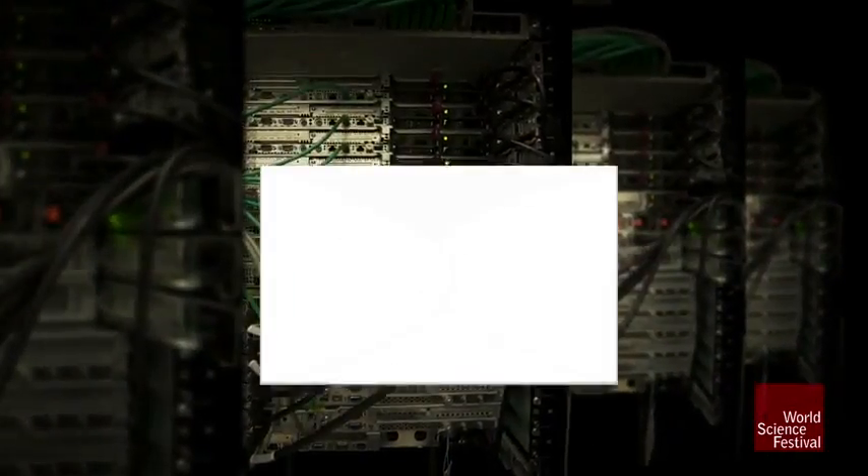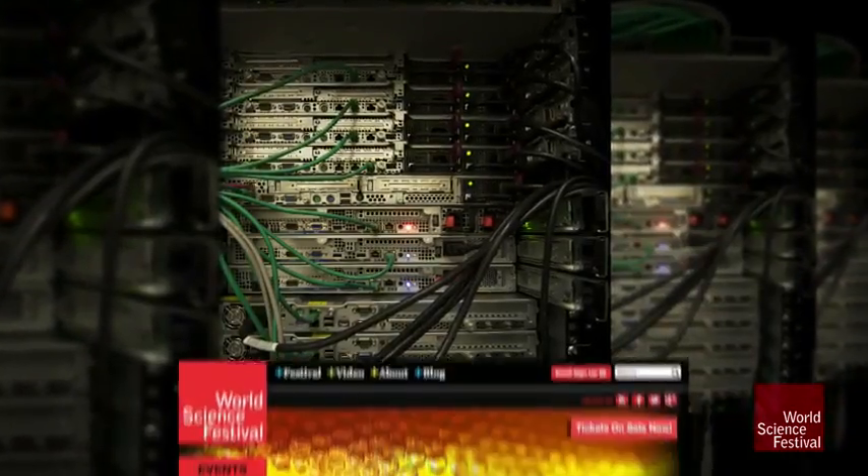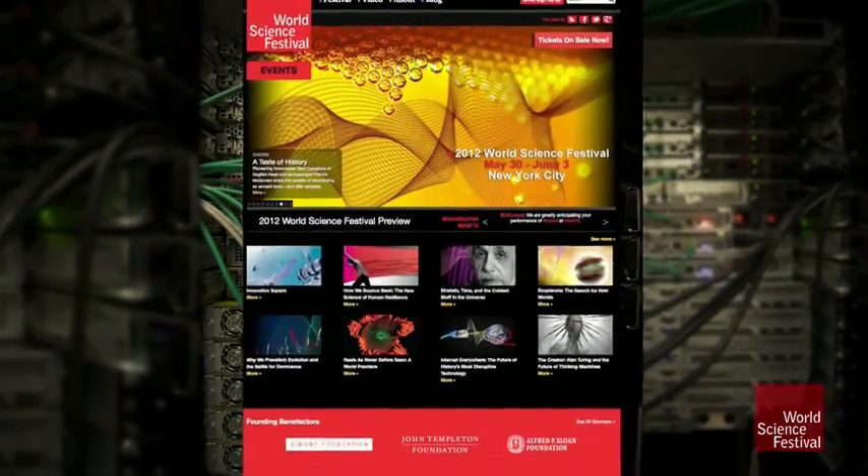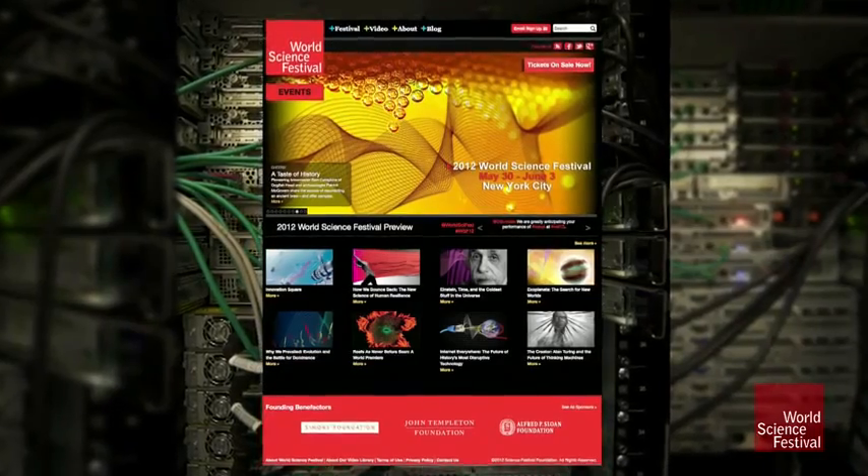The server reads the request and gets ready to send the web page to England. But web pages, made up of images and text, are too large to send as a single packet of data. So how do we get it back to England?